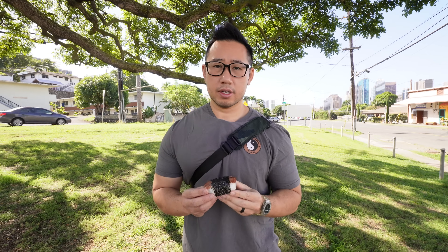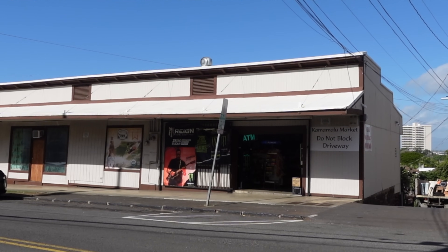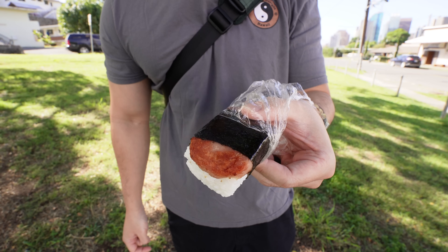A lot of times here in Hawaii you can find spam musubis at your local convenience store — kind of like your neighborhood bodega. Spam musubi is like our equivalent to the chopped cheese in a bodega. Oh, look at the char, guys — my childhood favorite spam musubi!